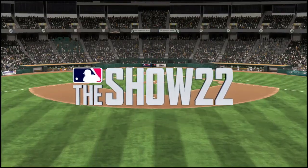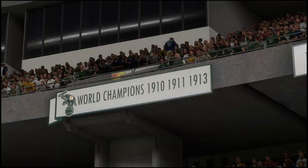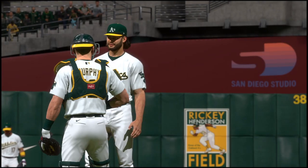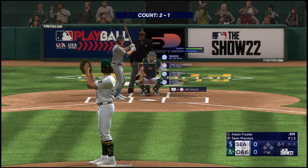Hello and welcome, thanks for joining us — a great night for baseball ahead on the show. It's the Seattle Mariners going up against the Oakland Athletics, and we'll be back with the first pitch right after this.